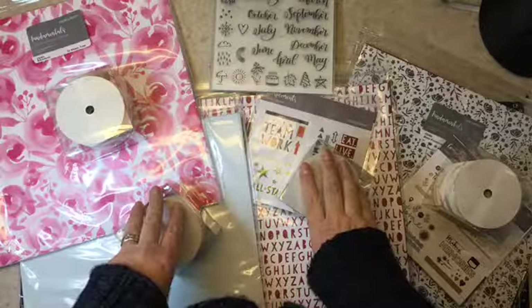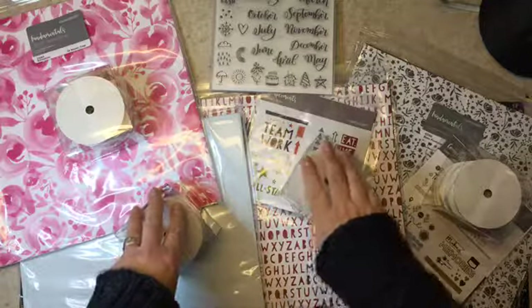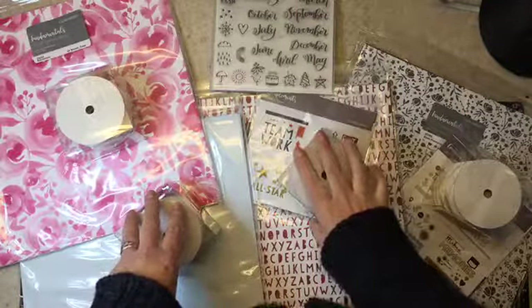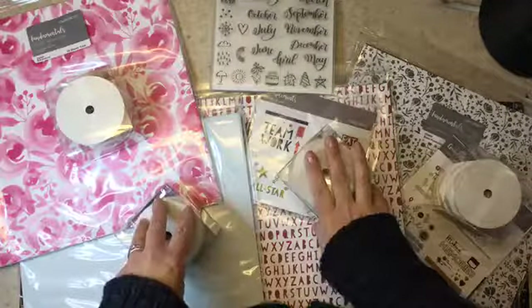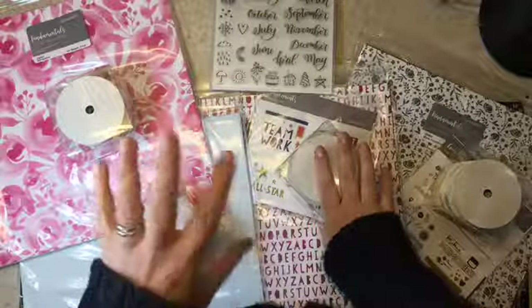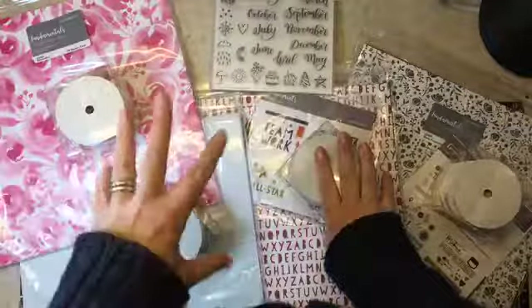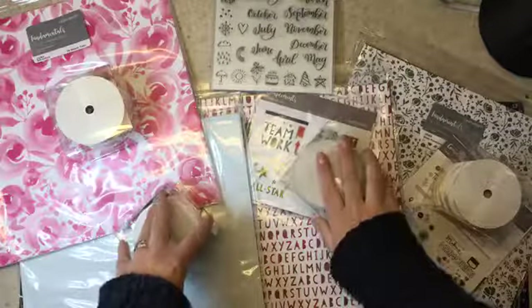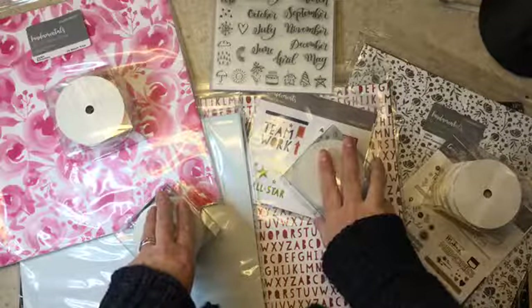Hey guys, it's Chris here. It is November the 22nd and I just wanted to pop on and give you a little bit of an update on the 'Just for Fun' campaign for this month and remind you that we're getting close to the end of the month, so I'm just going to update you on what's still available.